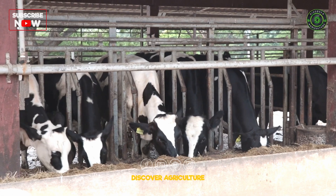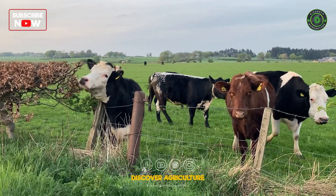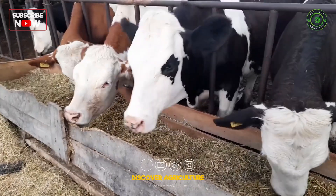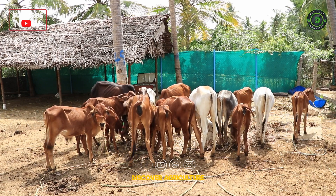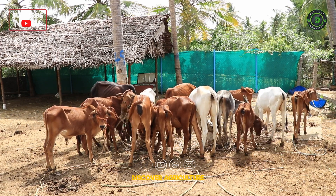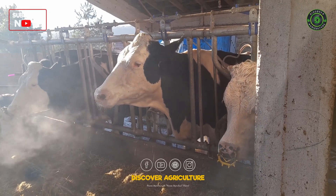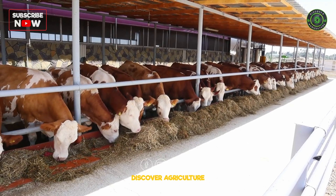Supplement the diet with rumen-protected fats, which are not broken down in the rumen and provide energy directly to the cow, supporting higher milk production. Add yeast cultures and probiotics to the diet to improve digestion and nutrient absorption, leading to better milk yields.